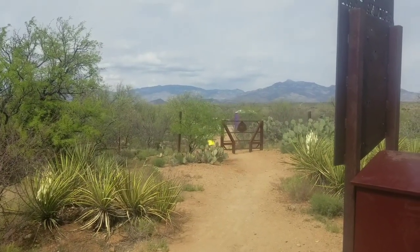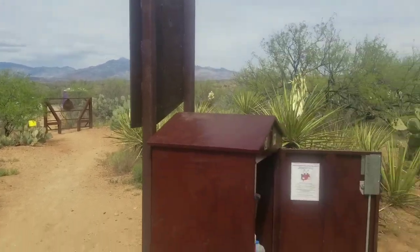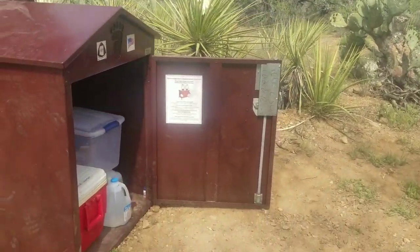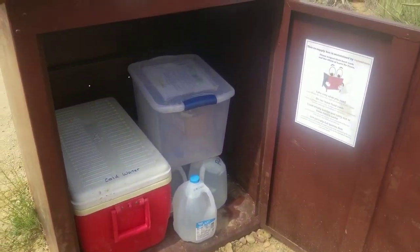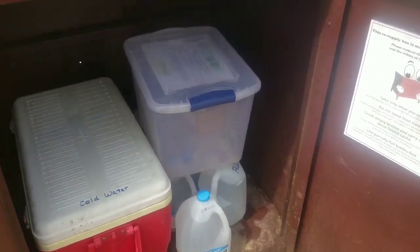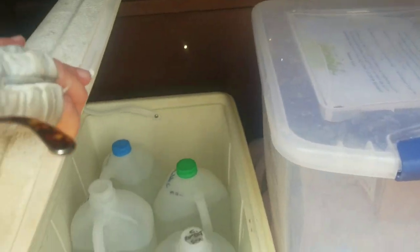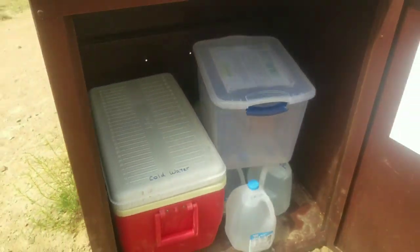I just hit a trailhead and my trail angel luck has improved. There is a food storage box here and there is water. Thank you, trail angels! So much water - I don't need cow water anymore. If I hit a trail crossing with regular water I'll just dump the cow water out, but for now thank you trail angels.